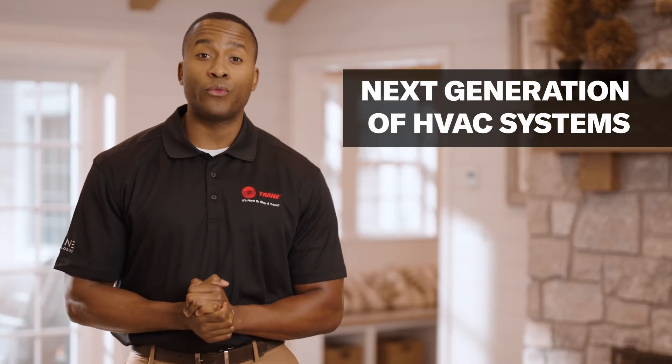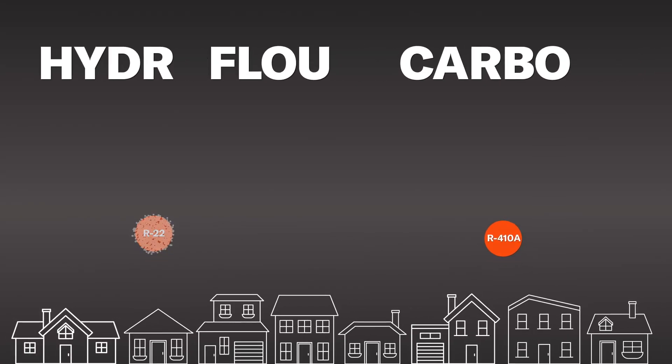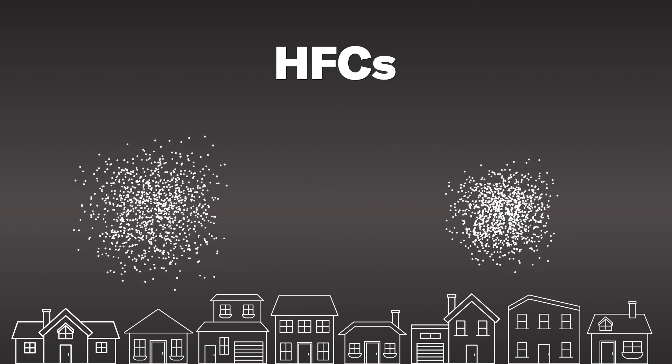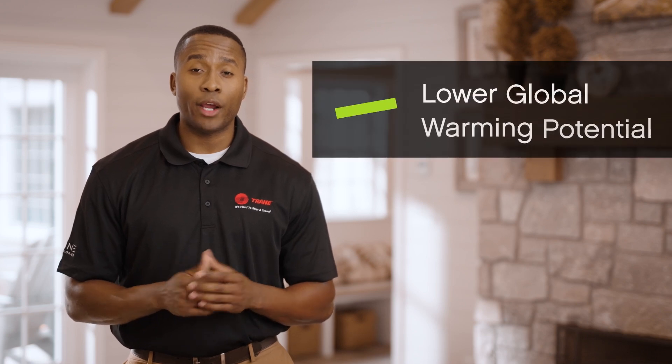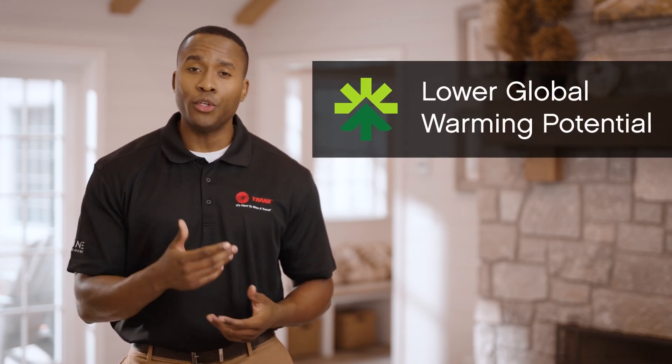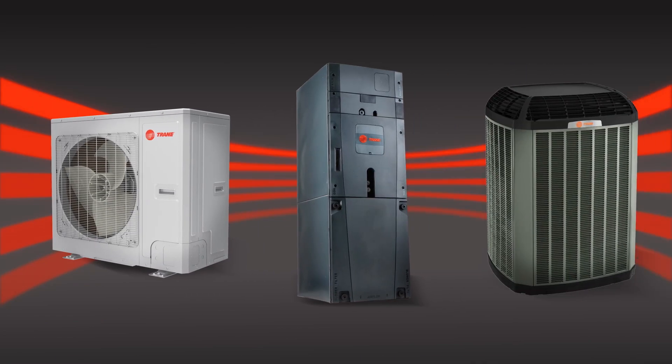Your air conditioning system uses refrigerant to cool and even heat your home. The most common refrigerants contain hydrofluorocarbons, or HFCs, which contribute to global warming if released into the atmosphere. To address this issue, new industry regulations require HVAC manufacturers to use refrigerants with low global warming potential. While redesigning our systems to work with these refrigerants, we saw an opportunity to make our products more efficient as well.